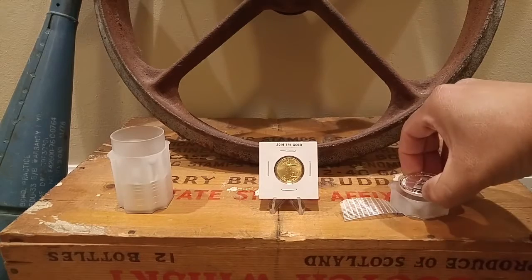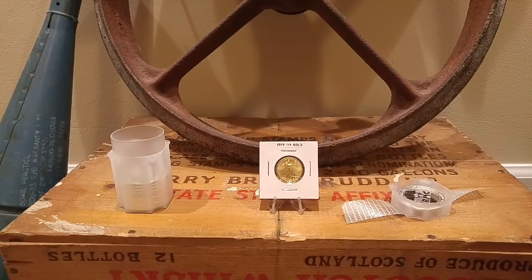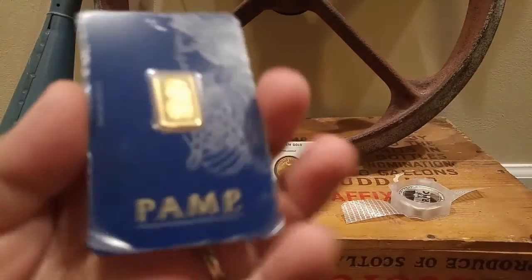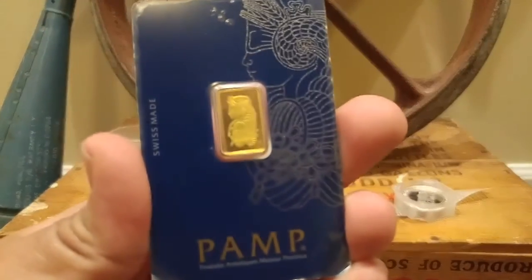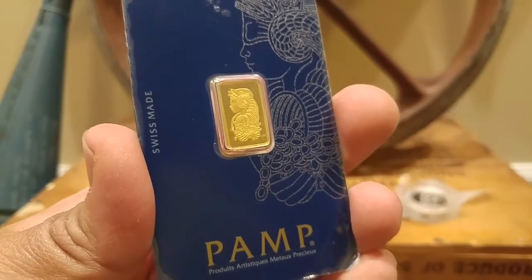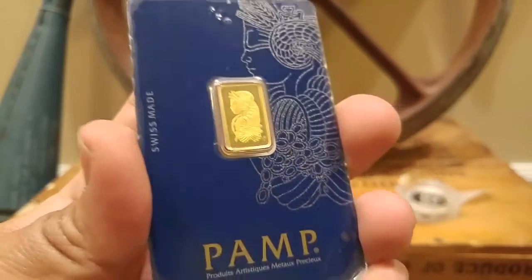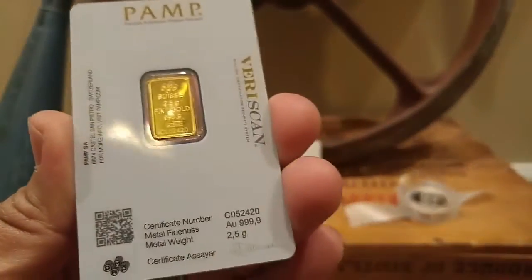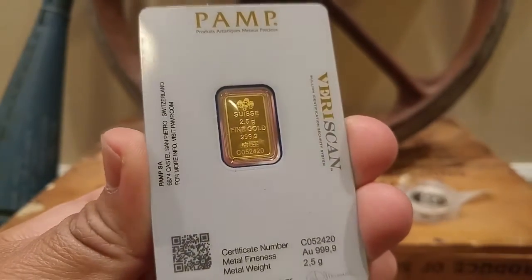Then I picked up this other little piece locally — the silver and gold rounds were online purchases, but this one I got locally. It's a two-and-a-half gram PAMP Lady Fortuna. A little piece of bullion, 2.5 grams — not bad.